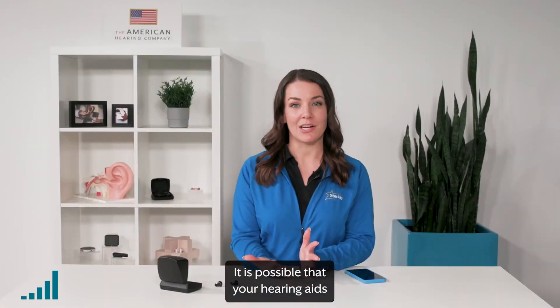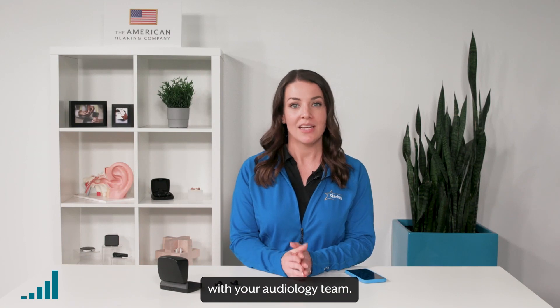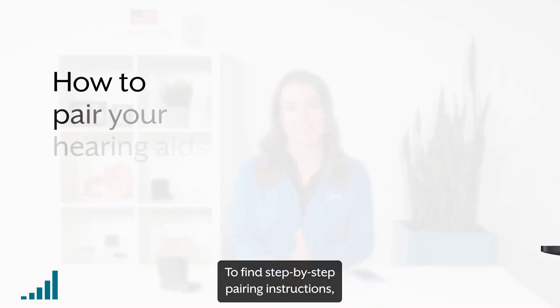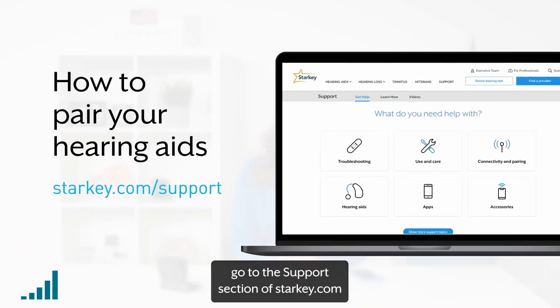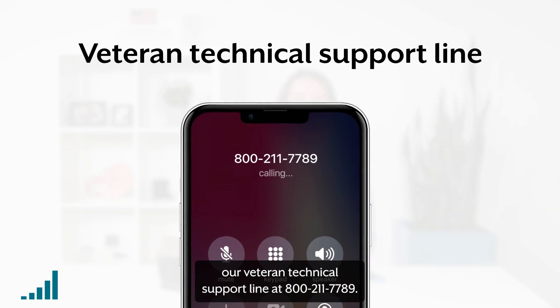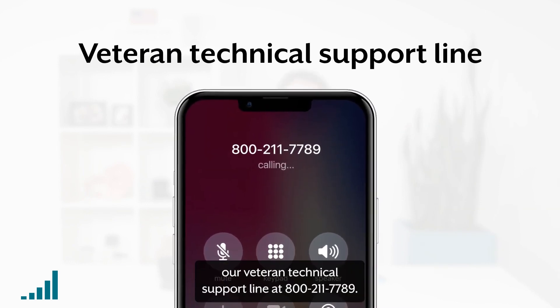It is possible that your hearing aids were paired during an appointment with your audiology team. If not, or if they became unpaired, you can pair them anytime. To find step-by-step pairing instructions, go to the support section of Starkey.com and click on Connectivity and Pairing. Or, if you prefer, you can also call our Veteran Technical Support Line at 800-211-7789.